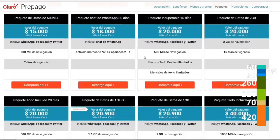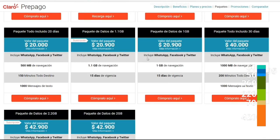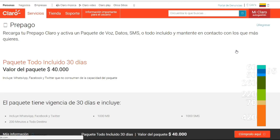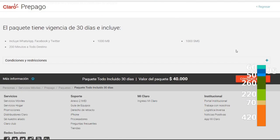Mobile phone — we use the provider Claro, which offers different prepaid plans. We use the one for 40,000 pesos a month, which includes a gigabyte of data and some calls. This costs the two of us 80,000 Colombian pesos a month, which is 25 US dollars.